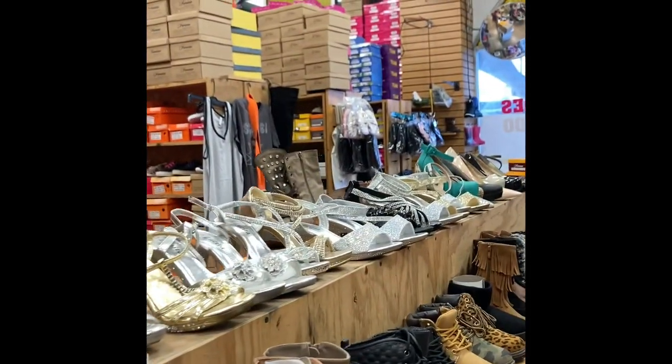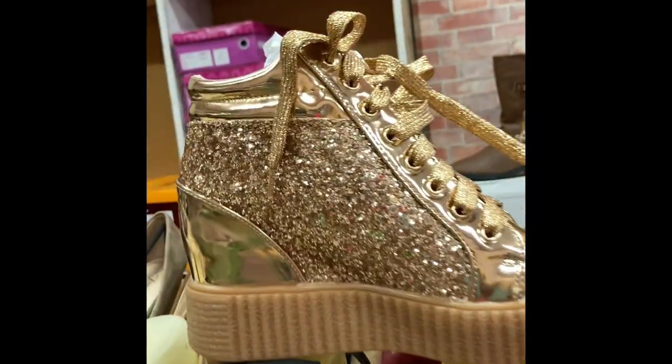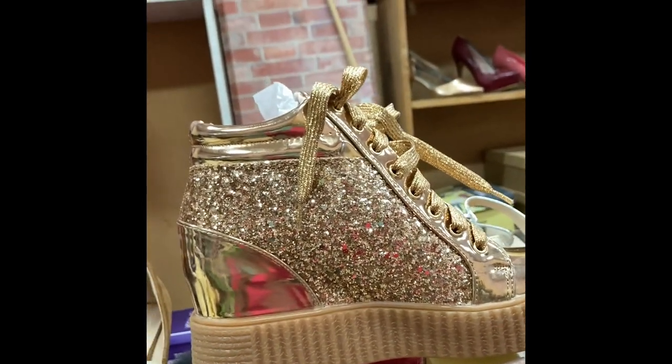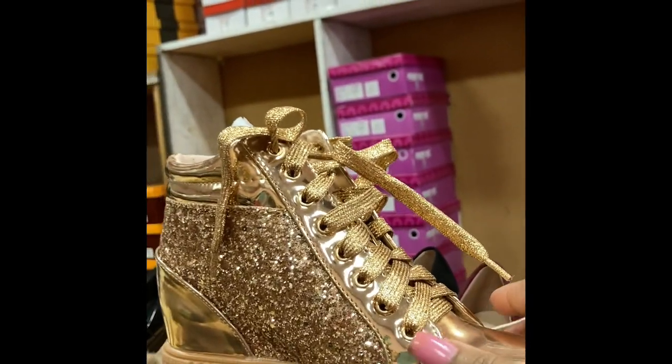Hey everybody, welcome to Tanisha's Beauty Supply YouTube channel. I'm bringing you down to the shopping district in LA, and I'm going to show you how you can get shoes and clothes for your beauty supply store for dirt cheap. My sister is down here because she's an expert on style, and she is going to help me know what kind of styles to pick.